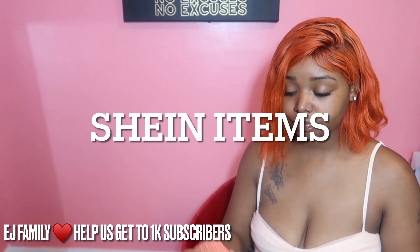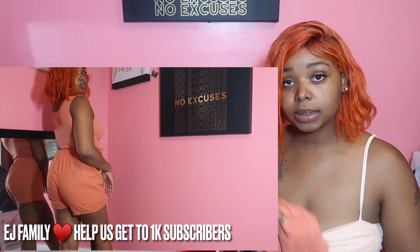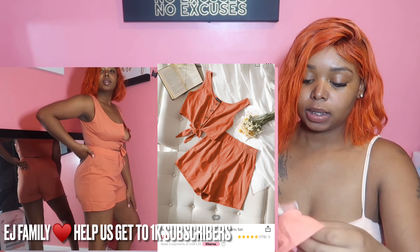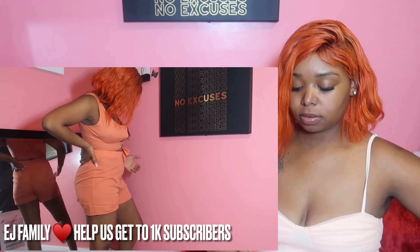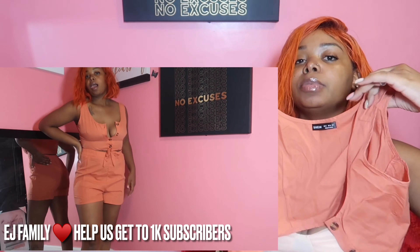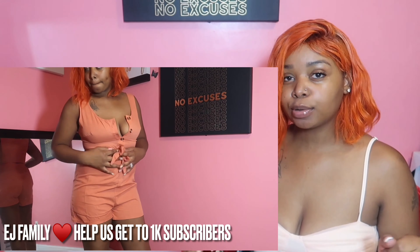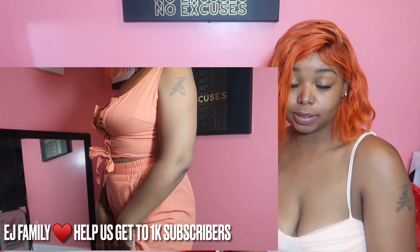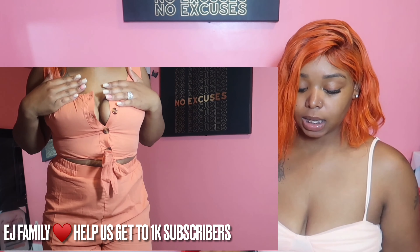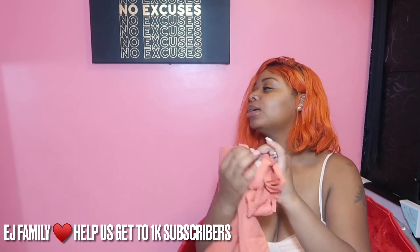I got everything in a size small. This one has shorts but there are no pockets. This top — I actually could not button up the top two buttons, so I had to just keep it unbuttoned. I was like, maybe that's just giving grown and sexy appeal. I ain't sending it back, so that's just that. And then they tie up in the front right there.